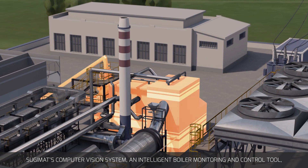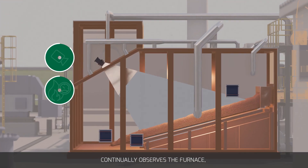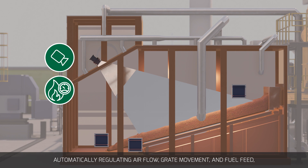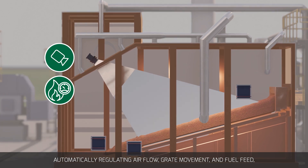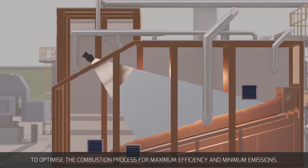Sujimat's computer vision system — an intelligent boiler monitoring and control tool — continually observes the furnace, automatically regulating airflow, grate movement and fuel feed to optimize the combustion process for maximum efficiency and minimum emissions.